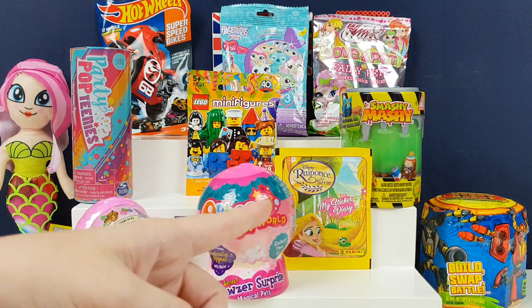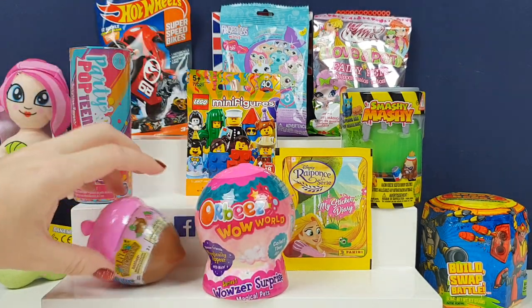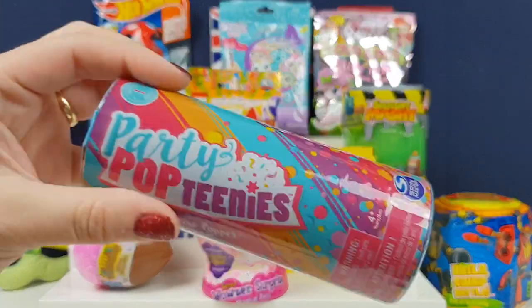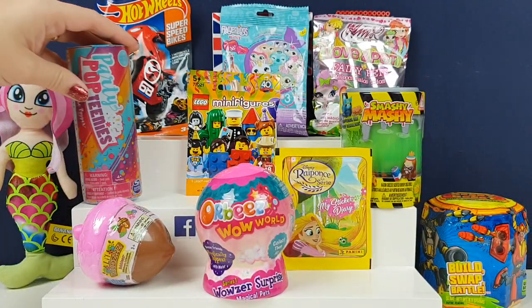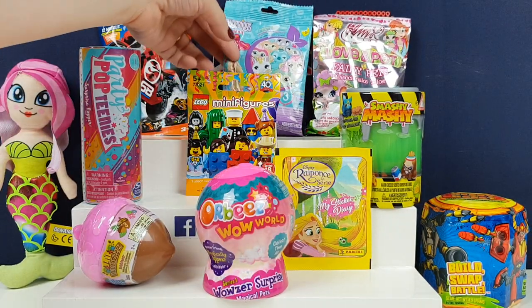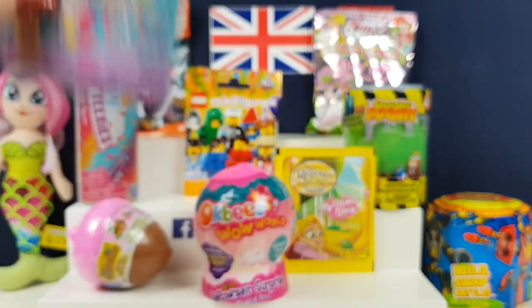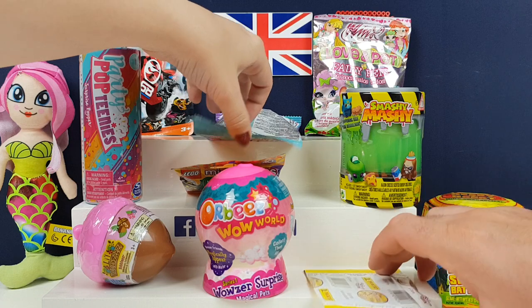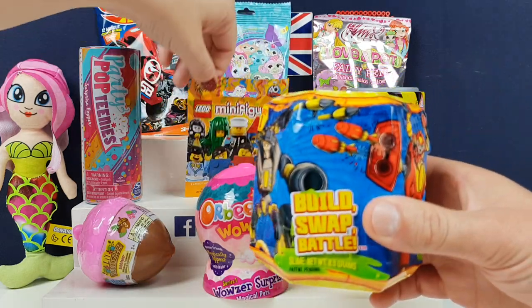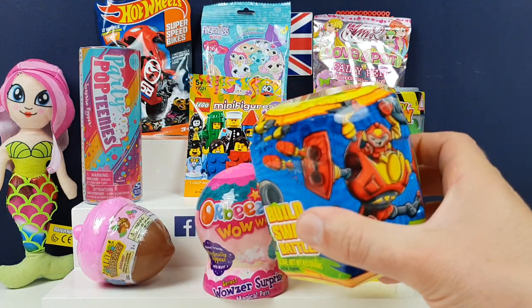We have Ponzi, and we have these weird Orbee things. We've got a new series of little Woodies, which we have opened before on this channel. We've got another one of the Lego Figs. We actually managed to find a Party Pop Teenies, which we're really excited about opening. We found some Smashy Mashies, and we actually finally found the Thingoling Minis. And then also the Ready to Robot thing — these are really big, awesome, cool robot things. So we had to throw one of these in. We don't know what you get in all this stuff.